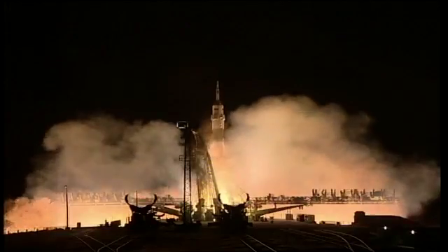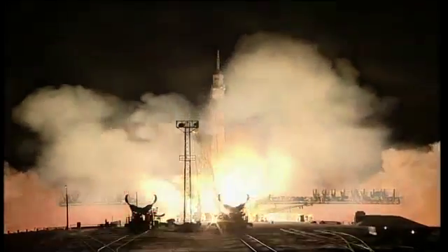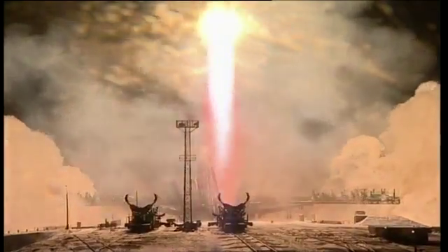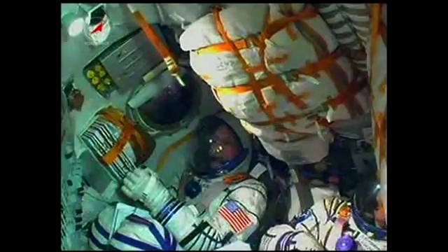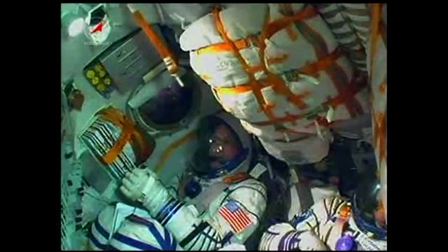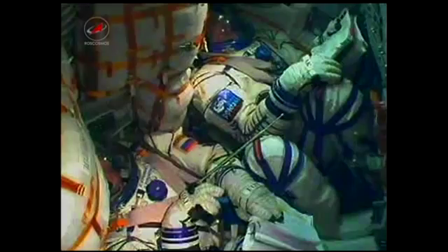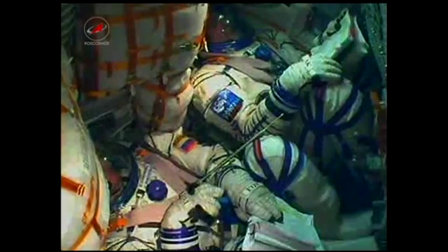Then on Wednesday, three new Expedition 30 crew members began their voyage to the International Space Station. Flight Engineers Oleg Kononenko, Don Pettit, and Andrei Kuypers launched on Wednesday at 7:16 a.m. Central Time aboard their Soyuz TMA-03M spacecraft from Baikonur Cosmodrome, Kazakhstan.